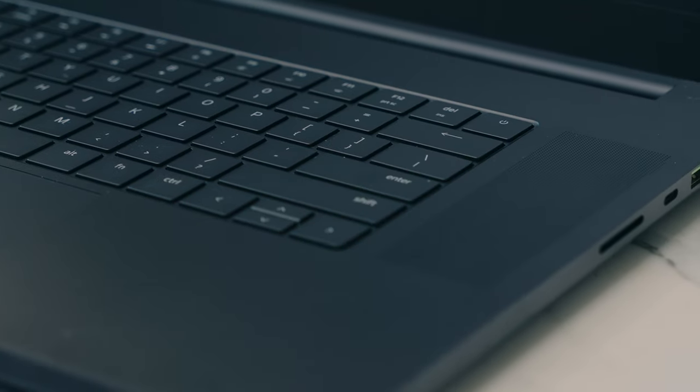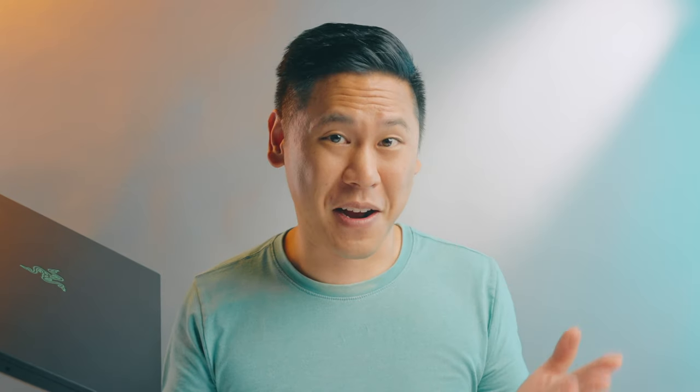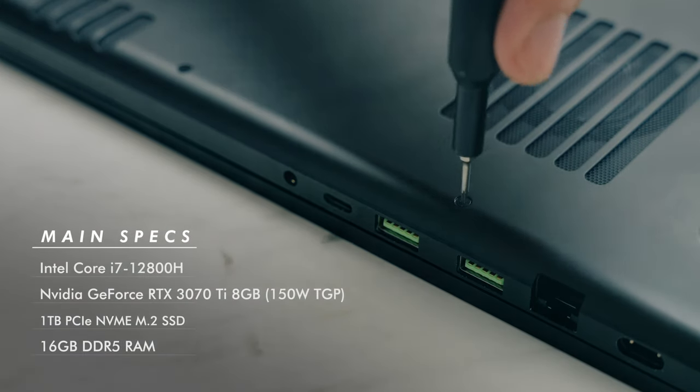So let's take a look at the Razer Blade 17 2022 edition and find out if this is or isn't the laptop for you. And if it is for you, there are always links in the description to pick it up. First, let's take a look at what's powering this thing on the inside.